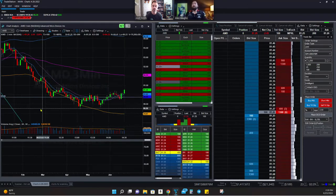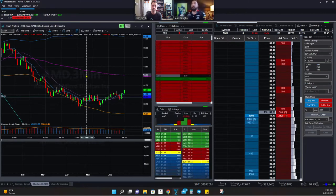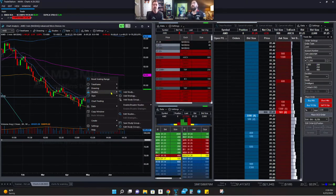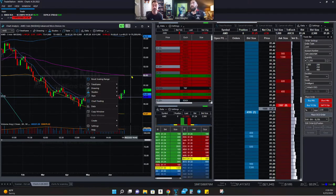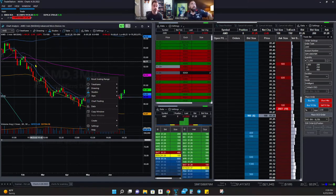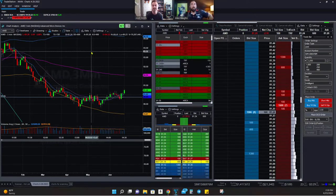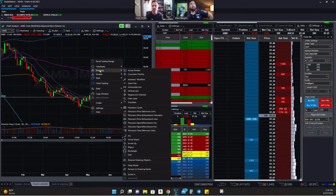All the widgets and things that most trading software has are here. Studies are really easy to add and it's a simple way to implement indicators on your chart. It honestly reminds me a lot of ThinkorSwim — it's beautiful, very easy to change things, and the way it looks overall is gorgeous. That's actually why I've been hesitant to fully switch, because it's almost identical to ThinkorSwim but just a newer platform.